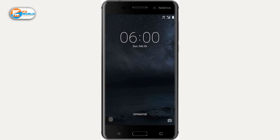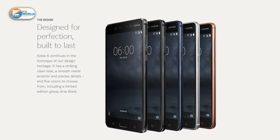On the display, we get a full HD display with Gorilla Glass 3 protection. On the processor, we get a Snapdragon 430. We get 3GB RAM and 32GB storage.